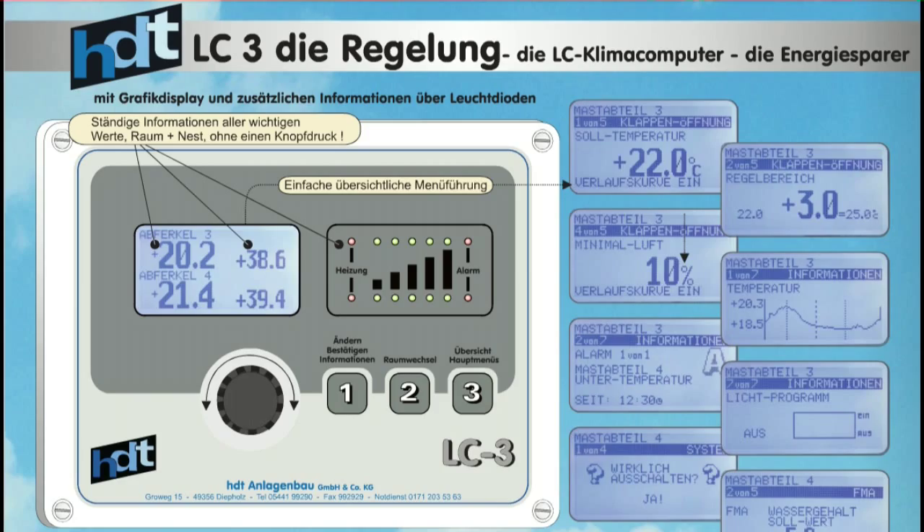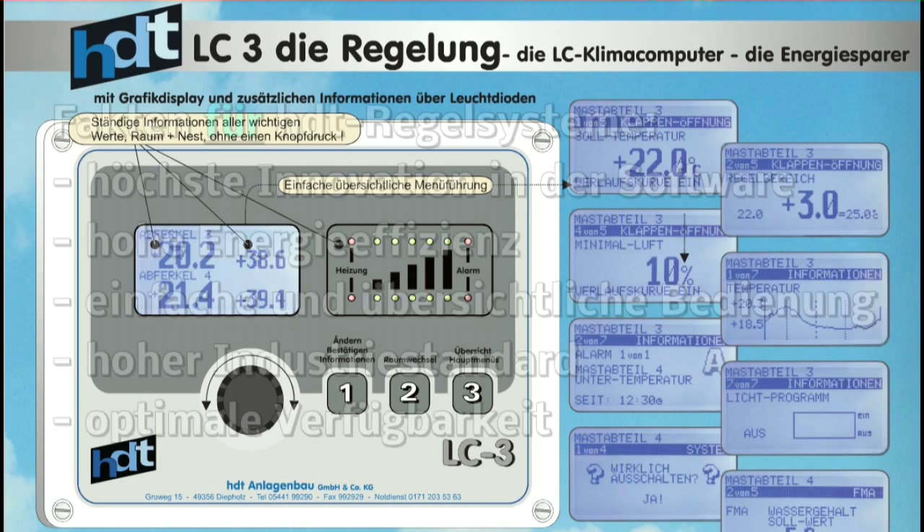LC3 setzen absolute Maßstäbe in ihrer Klasse und haben sich in der Praxis bestens bewährt.